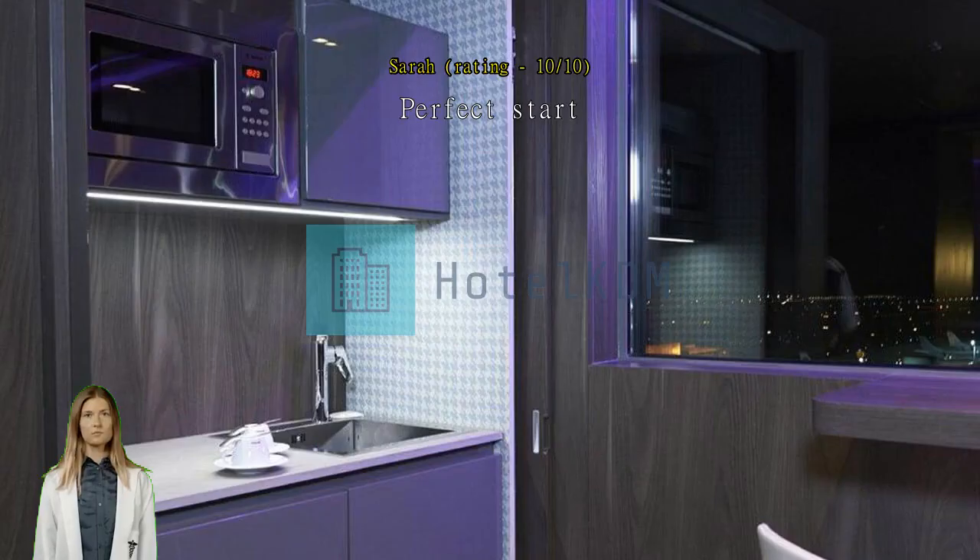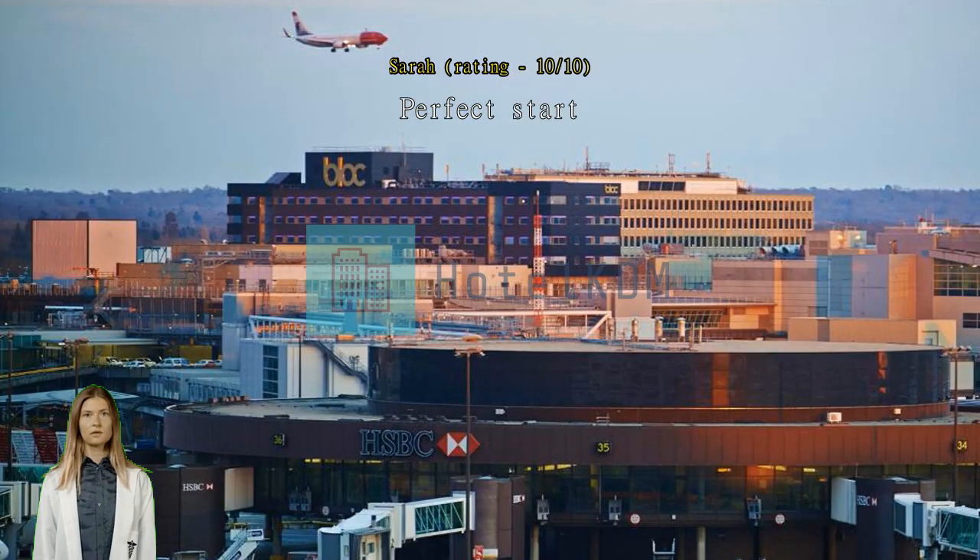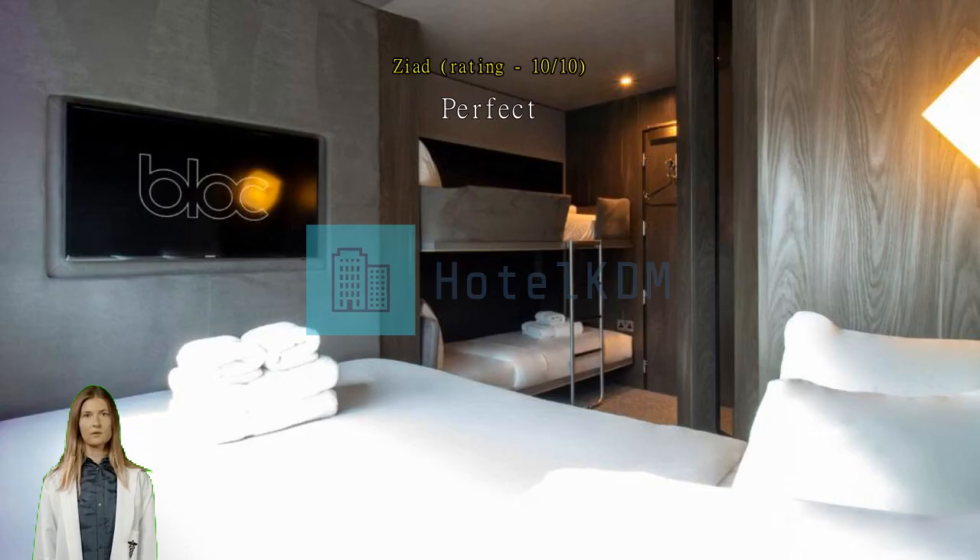Perfect start, perfect stay, great staff. It's fab to wake up and you're in the airport so no rush required. Perfect — exactly what is needed before a flight at Gatwick. Comfortable sleep and good facilities.